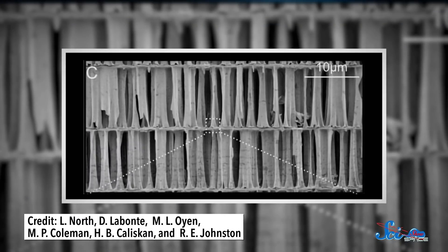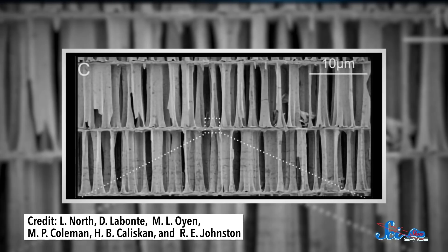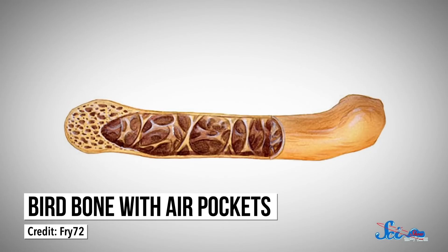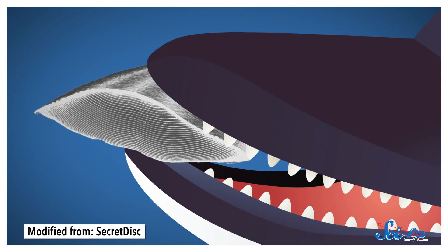In a 2020 study, researchers mapped the cuttlebone's microstructure and revealed a unique design made of individual separated chambers with floors and ceilings. These chambers are supported by vertical walls similar to the structure of bird bones. But unlike birds, the cuttlebone's chambers are supported by wavy walls instead of straight ones. The waviness increases up each wall, getting more wavy from floor to ceiling. So when the cuttlebone gets compressed — say due to a predator's bite — the wavy design means cracks form in the middle of the walls rather than near the tops or bottoms. This ultimately allows the walls to dissipate energy better instead of quickly collapsing.